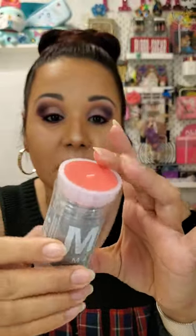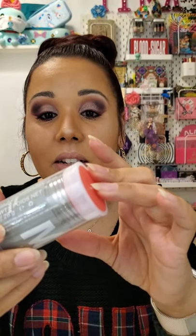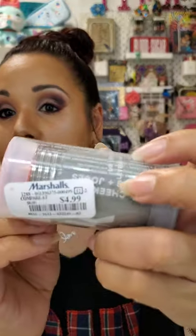The first thing I found at Marshall's is this Milk blush product. I've been wanting to try this — and what's crazy is this is an actual full size. I got it for four dollars and nineteen cents. Usually this product is way more expensive, like at least fifteen dollars. This is in the color 'Perk,' which I think is perfect for my skin tone.